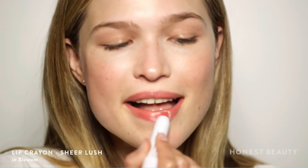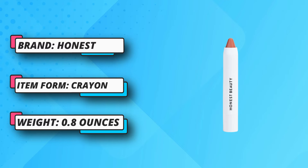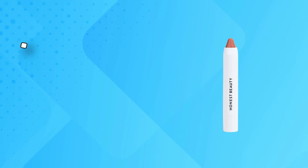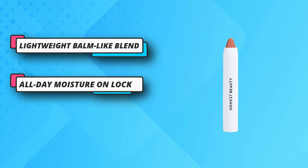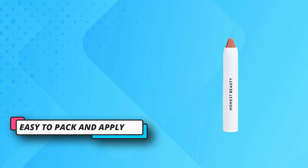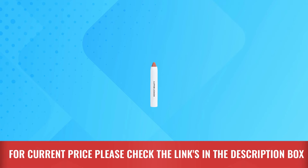On the other end of the coverage spectrum, sheer formulas allow for subtle tints that can be worn for daytime casual looks, then built into a richer color that looks gorgeous come evening. Because matte crayons can be hard to apply on dry or flaky lips, this sheer, buildable lip crayon and its hydrating benefits may be worth considering if your lips are on the dry side. It's also a great choice for anyone who prefers a shinier, more natural-looking finish. For current price please check the links in the description box.